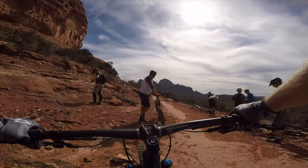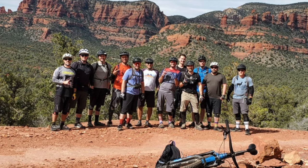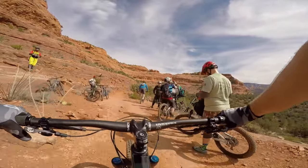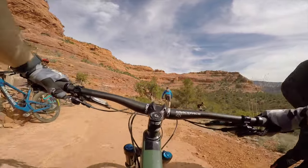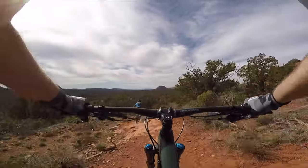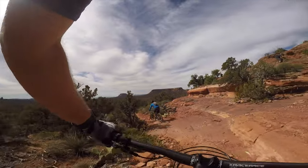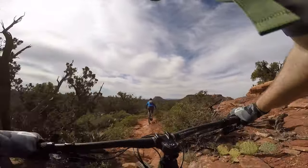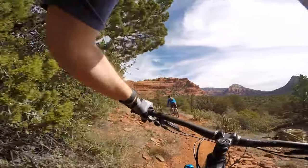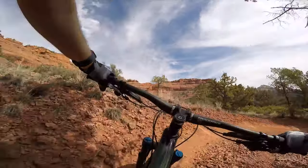About an hour into the ride, we take a quick break for snacks and a group photo. We pass another group of riders and then drop into Canyon of Fools. Canyon of Fools started out rocky but flowy along the edge of the red rock, with a few switchbacks and some cactus you need to watch out for.